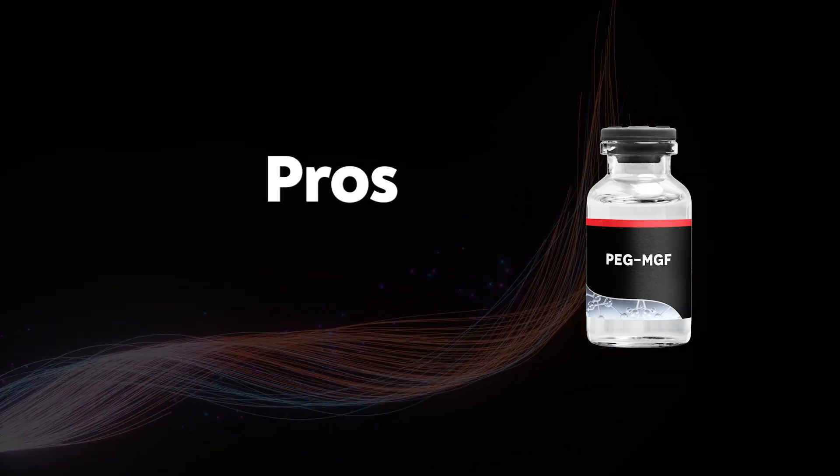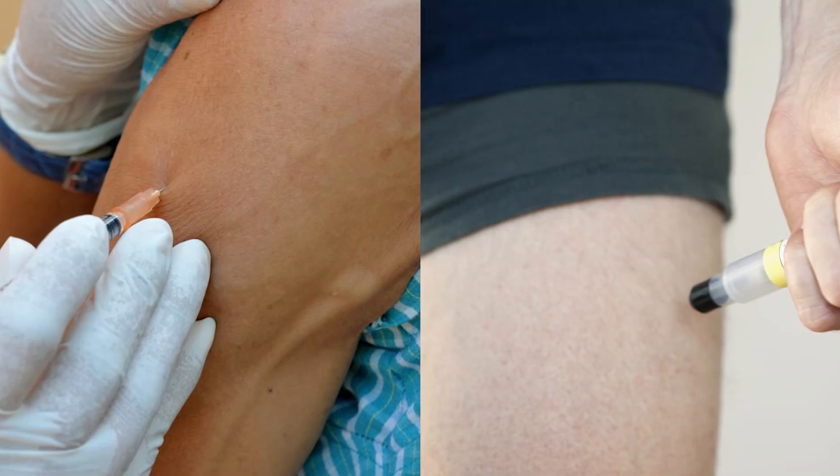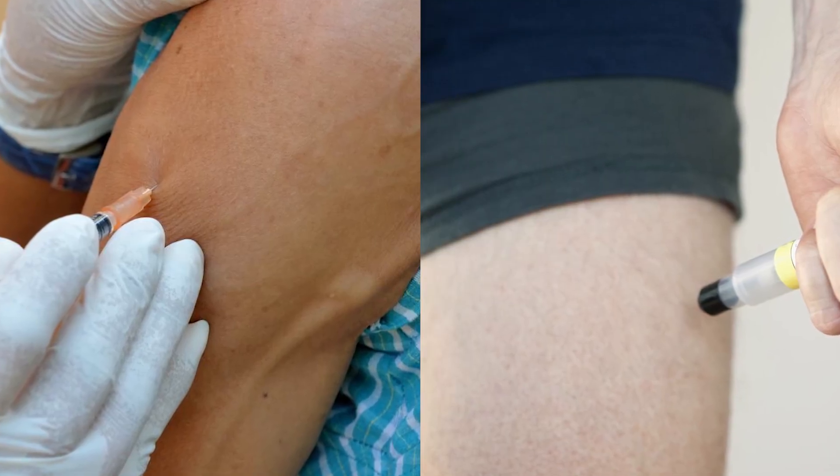What are the pros of PEG-MGF? First, I like how it specifically targets muscle recovery. Additionally, this peptide is naturally found in our body and throughout our muscles. Another pro is that it can be localized — some theorize that by injecting into specific muscles, you can really target that muscle, which I think is really cool.